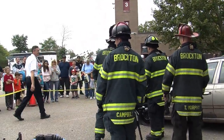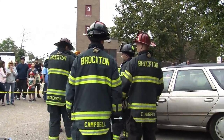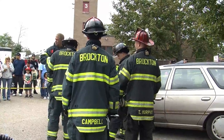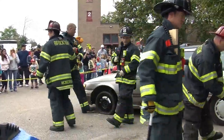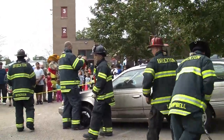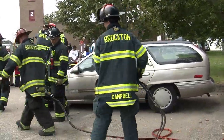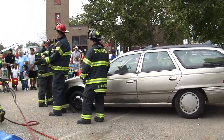Everett's Auto Parts has been very good to us over the years, giving us different vehicles to operate on. We do Squad A and Ladder 1 at least a couple times a year — we'll go up to Everett's Auto Parts and actually cut cars up, move cars. We put dummies in them to work around like there would be a normal patient in there.